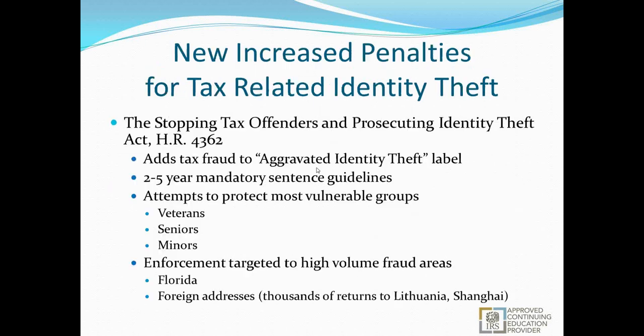There are new penalties for tax-related identity theft. The Stopping Tax Offenders and Prosecuting Identity Theft Act, HR 4362, adds tax fraud to an aggravated identity theft label, with two-to-five-year mandatory sentencing guidelines. It attempts to protect the most vulnerable groups — veterans, seniors, and minors. Enforcement is being targeted to high-volume fraud areas: Florida is easily the number one hotspot, particularly Miami. Foreign addresses are also a focus — thousands of returns have been sent to Lithuania and Shanghai. Many returns going to the same address can go unnoticed without internal data tracking, with sometimes hundreds or thousands of returns sent to single addresses.